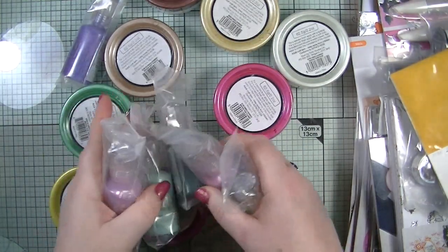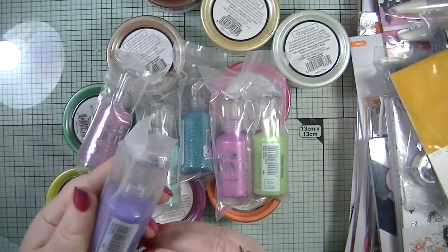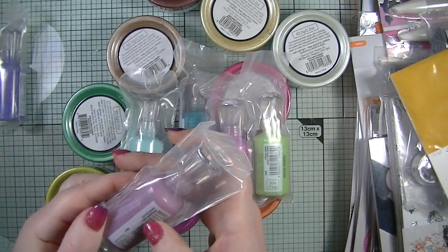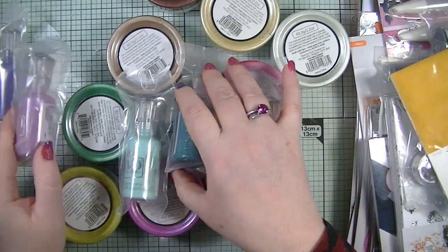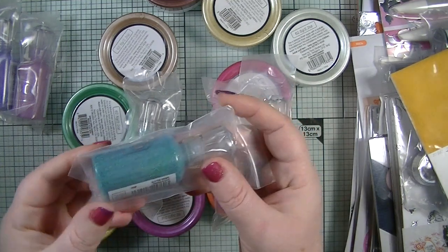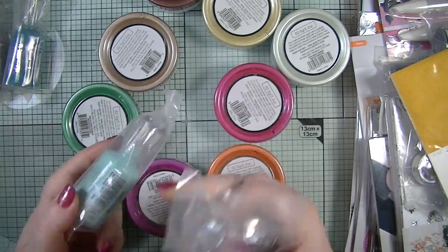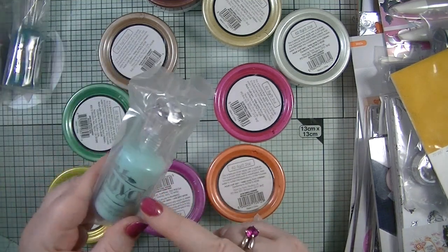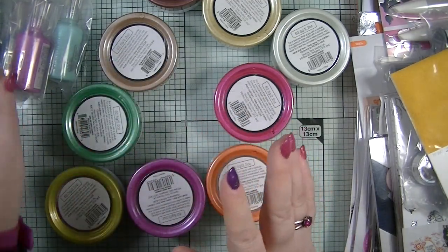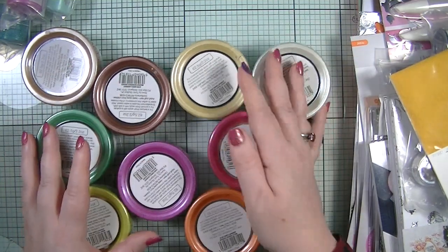The next bundle I got was their Nouveau Drops bundle, which included six drops. You get a glitter drop in Purple Rain, another glitter drop in Pink Champagne, a glitter drop in Emerald City which is absolutely gorgeous, and then crystal drops in Calming Aqua, Pink Orchard, and Apple Green. The bundle was about £5.70 — just under £6.